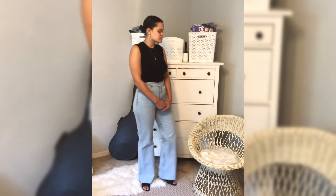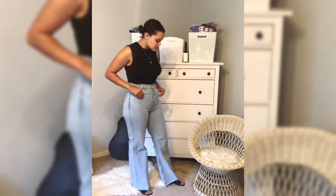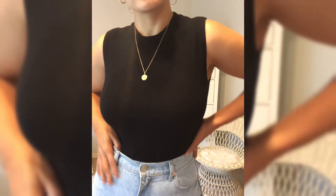Here I'm wearing the Lori sleeveless crewneck top in black from Lizette. I have this in a size medium and it definitely feels true to size.